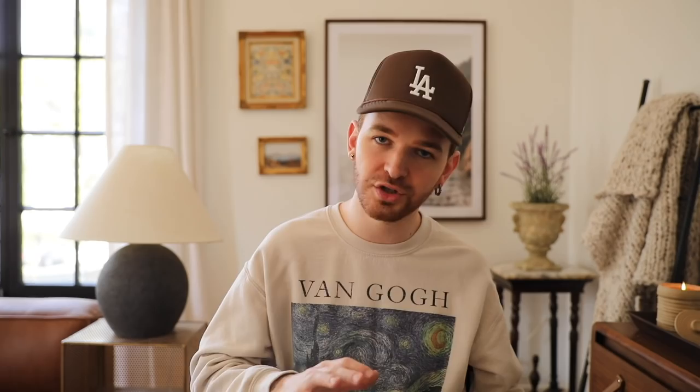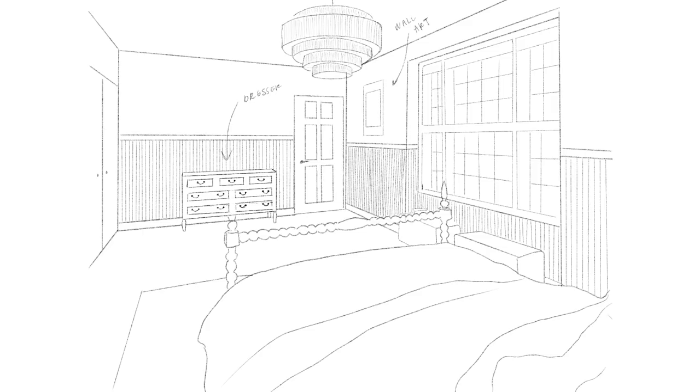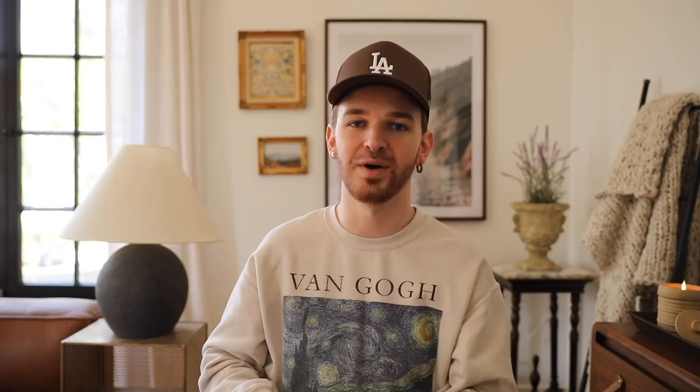Over on this side we're continuing that beadboard and green wall color all the way around the room — the closet doors and bathroom door will also be green. Then there's a dresser on the back wall from Pottery Barn Kids, a little bit of a splurge piece, but it adds vintage charm. Whenever I include higher-ticket pieces I add them to show the look, while giving you the option to find something that matches the vibe at a lower price. The last thing I'm adding is a piece of gallery wall art in a brass frame by the bathroom wall, and that finishes off this view of the space.